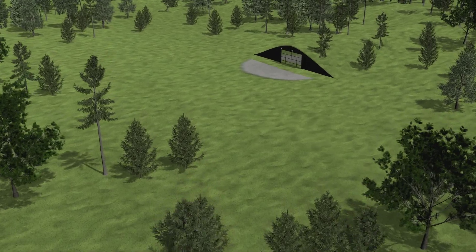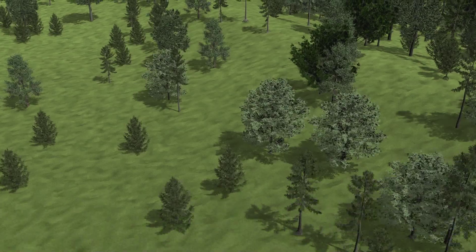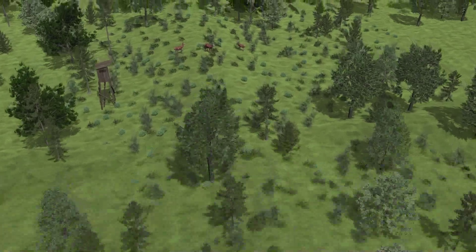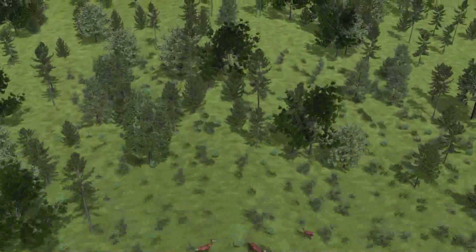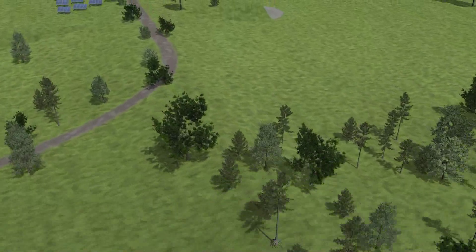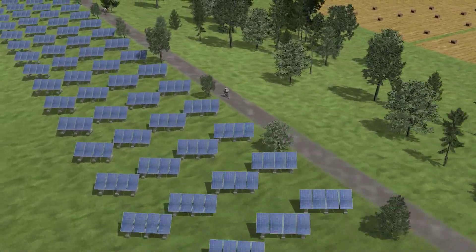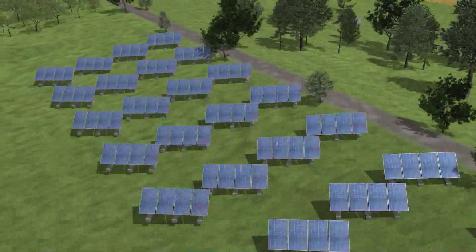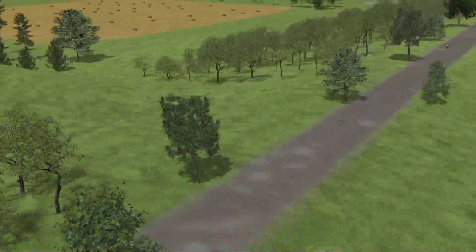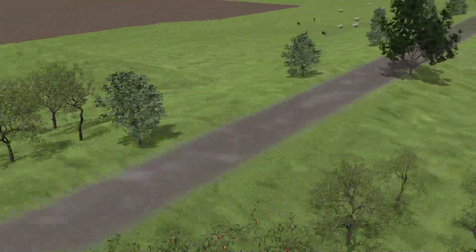A few years after construction, the low-impact railway can barely be recognized in the landscape. Only the emergency exits indicate that there is a traffic route here. Wild animals can pass over it without a problem. In addition, a bike lane could also be built on top of the low-impact railway, allowing it to accommodate even more traffic. On the sides, there is space for solar cells or fruit trees. The new traffic route could also be used for grazing purposes.